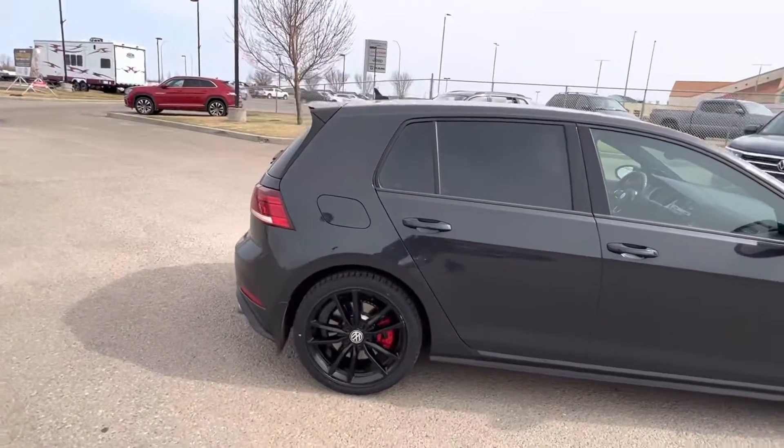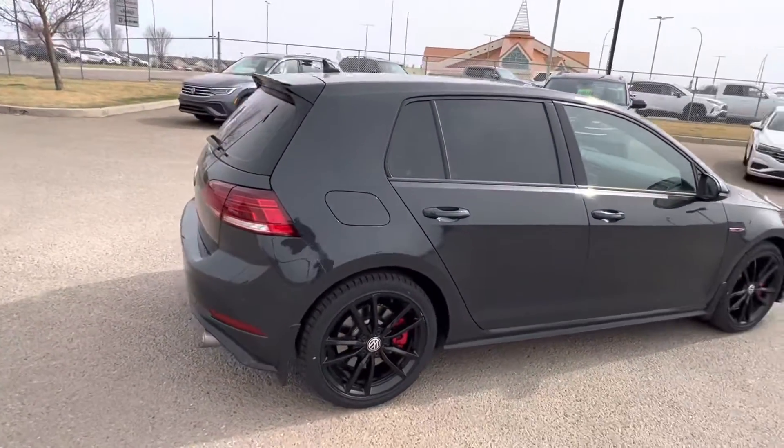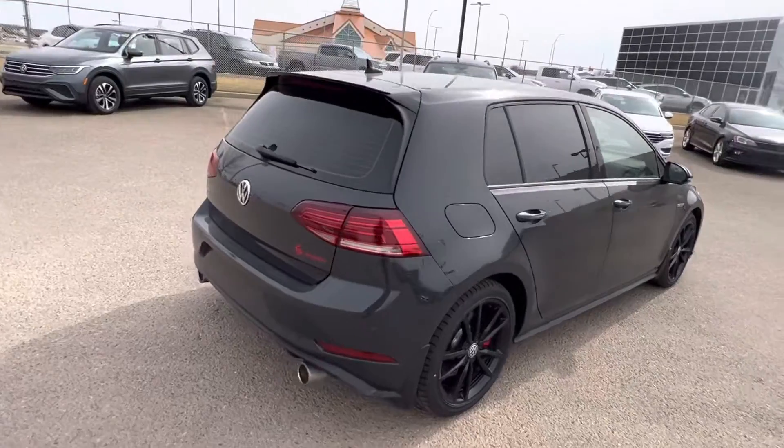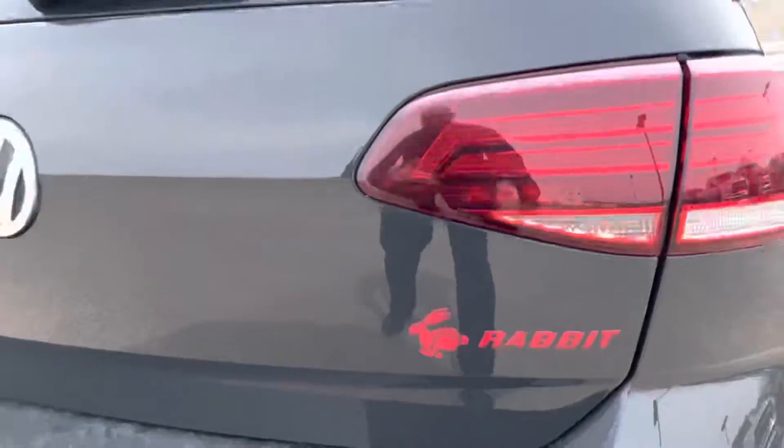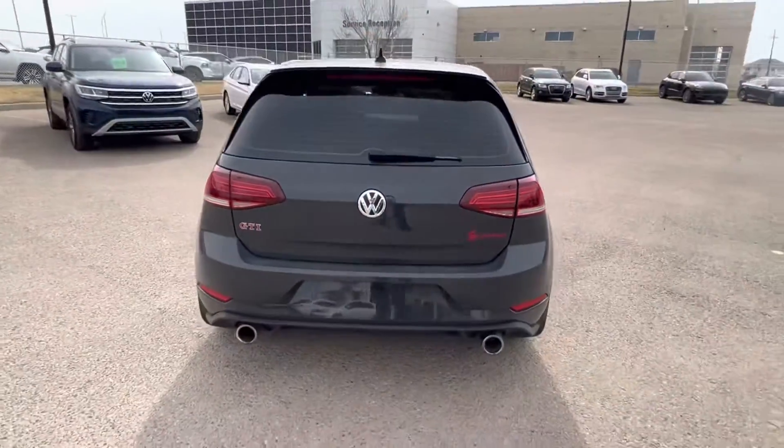You're going to be getting this very unique color on it as well — your beautiful black Volkswagen alloy wheels. You're going to get your park assist, so this one will park all on its own, which is very unique and very cool, and of course your dual exhaust chrome tips.